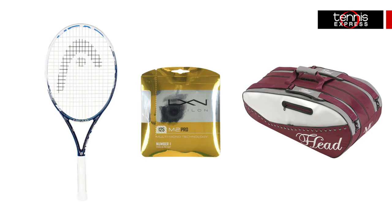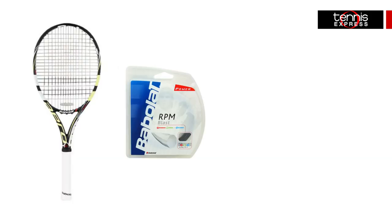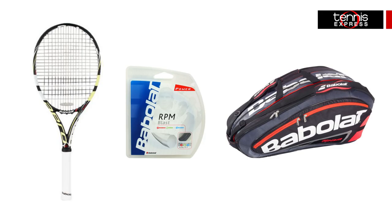Bouchard will be 100% Team Babolat with the Aero Pro Drive Plus GT, RPM Blast string, and the 12-pack in bright red. It too features multiple compartments and one with insulation, plus a removable wet-dry bag so you can keep your clothing separate from your gear.